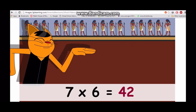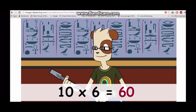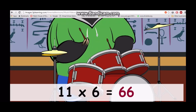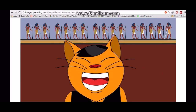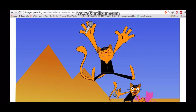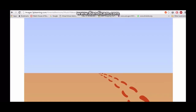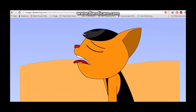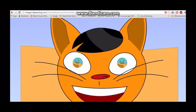Seven times six is forty-two, eight times six is forty-eight, nine times six is fifty-four, ten times six is sixty, eleven times six is sixty-six, twelve times six is seventy-two. Do you want some more? Say yeah! We're doing great, so let's not stop, let's take this thing back to the top. Come on, it's the six times table!